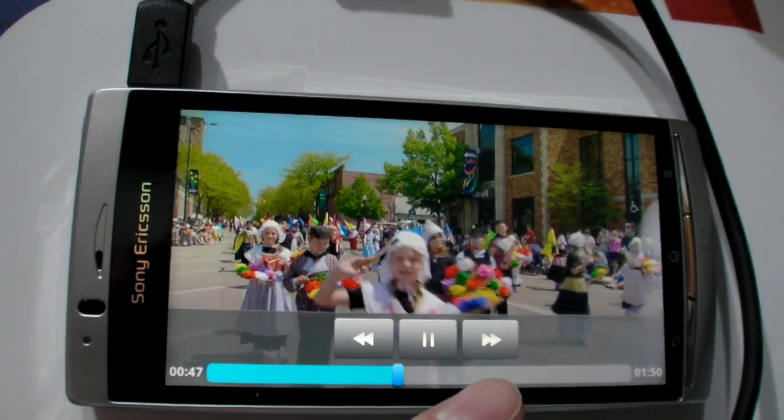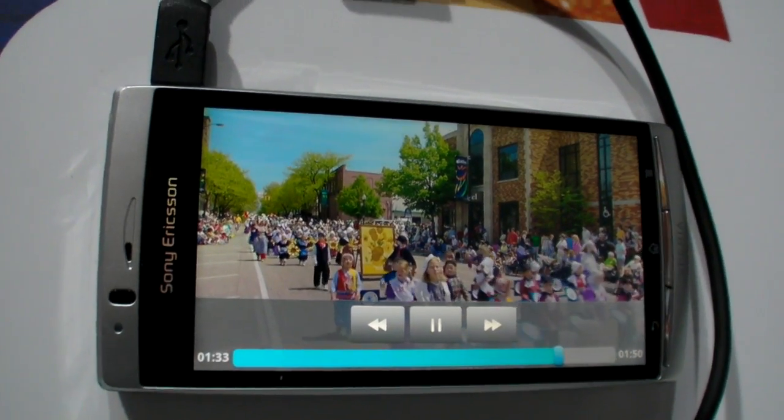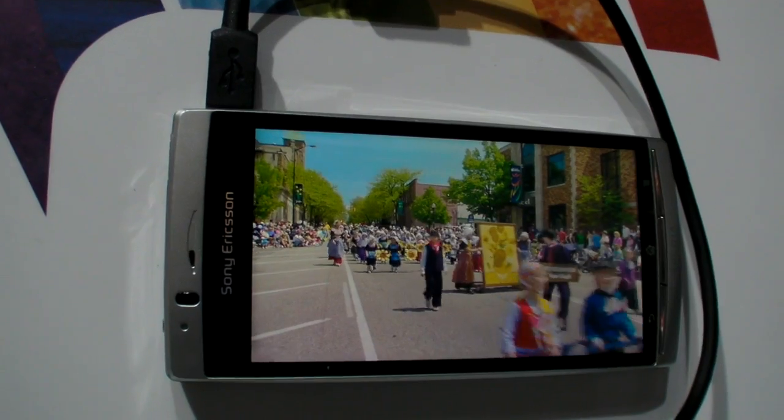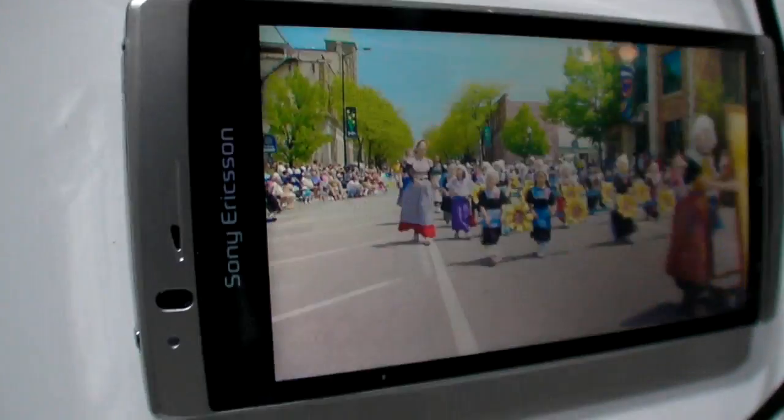Is it developed by Sony Ericsson, Sony, or how does it work? This is Sony technology. The mobile Bravia engine is Bravia technology optimized for the mobile display.